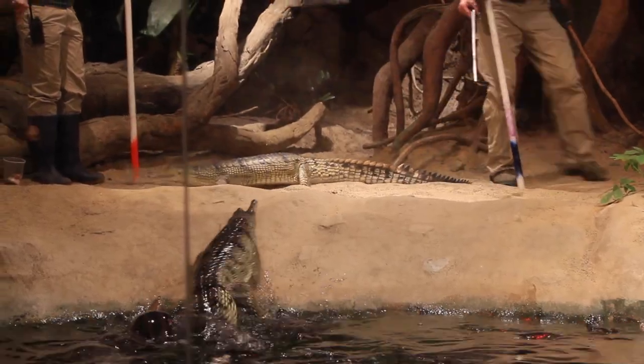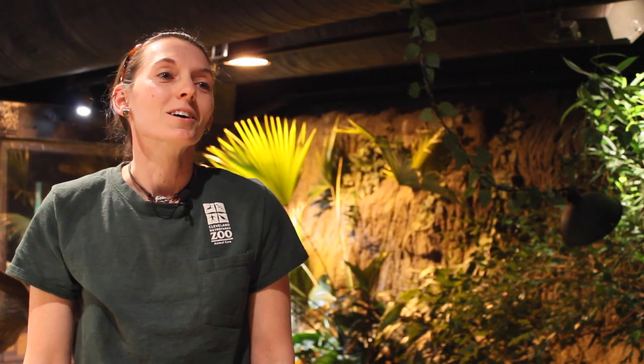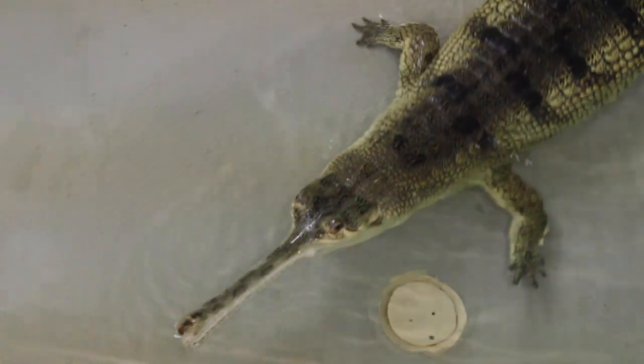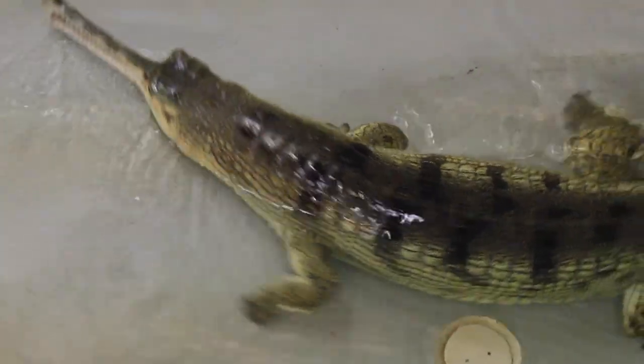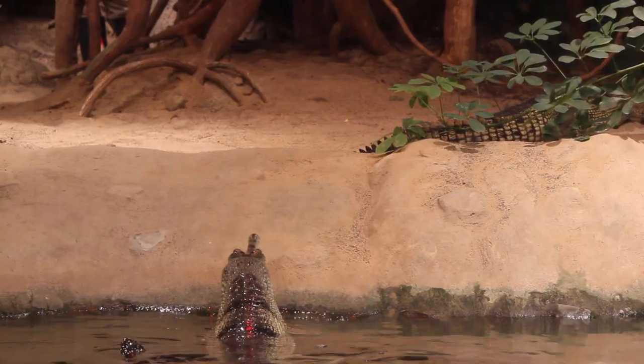After we started to tong feed them, we were still having an issue with the turtles coming out of the exhibit and taking their food. We knew we needed to take them off exhibit to feed them, get them isolated in their own pools with their own trainer, so that we could tell how much food they were actually getting in a stress-free environment.